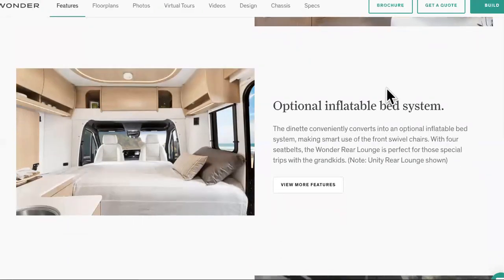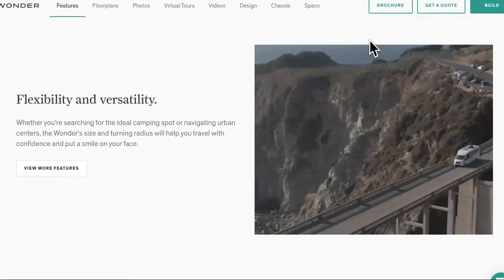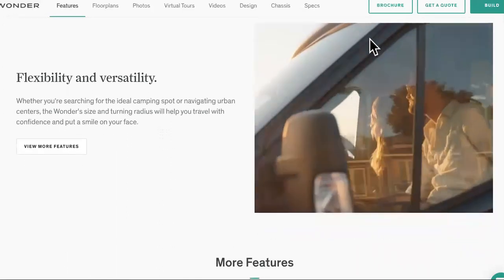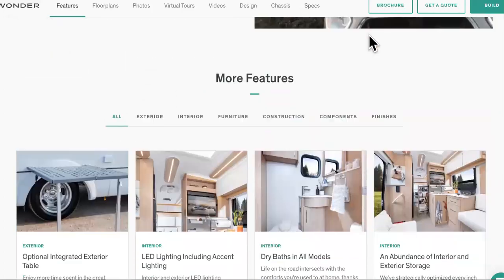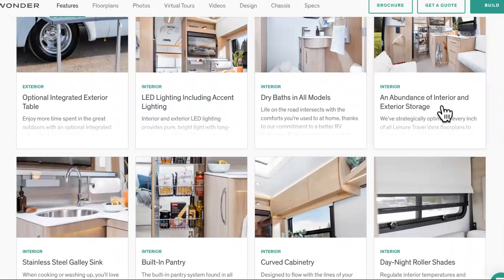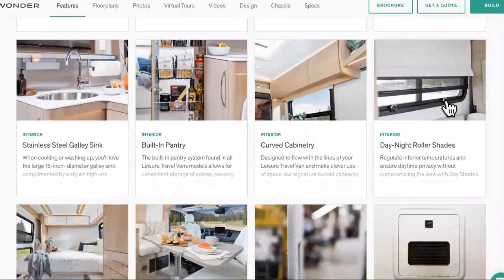Then it has an optional inflatable bed system. Check this out — that's a good picture. All right, so here are the features: optional integrated exterior table so you can pull that out, LED lighting including accent lighting, dry baths in all models, and an abundance of exterior and interior storage — so there's a lot of places that you can put your stuff.